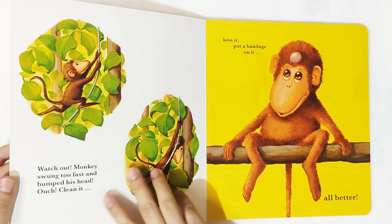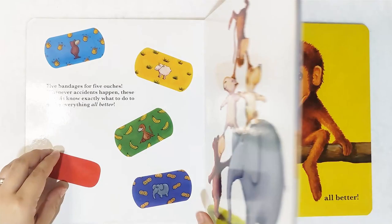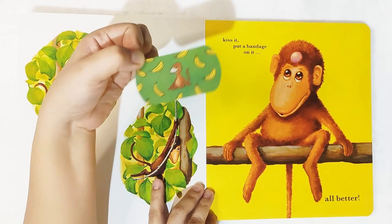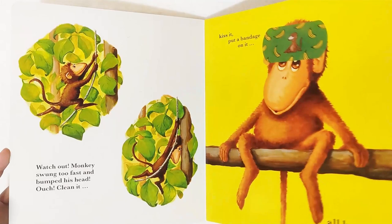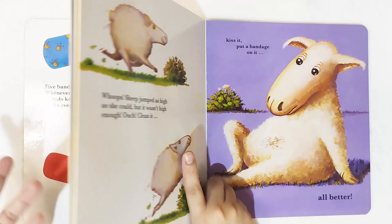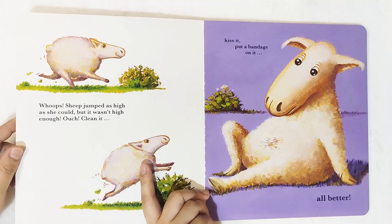Let's have the second page: watch out, monkey swung too fast and bumped his head. Ouch! Clean it, kiss it, put a bandage on it. Which bandage? We'll have the green one with lots of bananas. You have to make sure your child can tell which part of the monkey's body — it's mentioned he bumped his head, and it's also visible that he has a bump on his head. All better! They can also remember the song 'Five Little Monkeys' — monkeys love to jump and often get their heads injured.